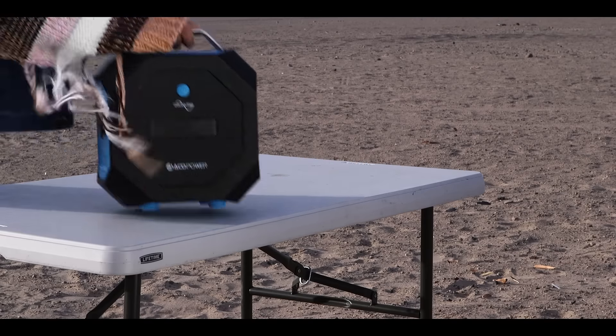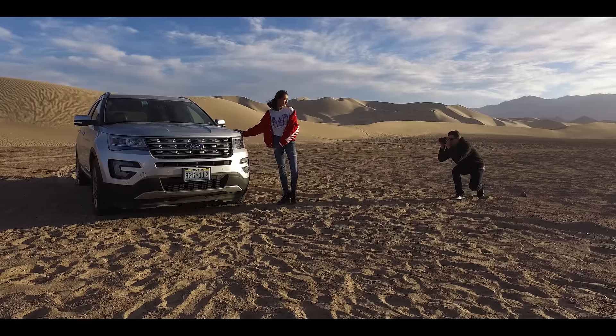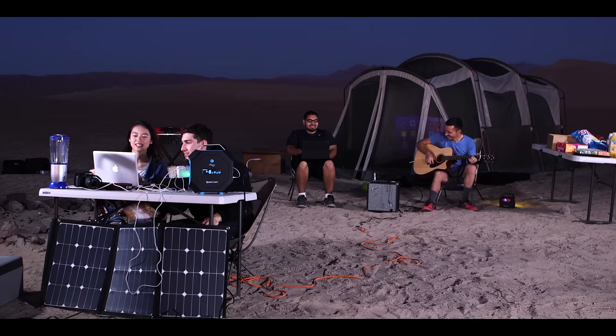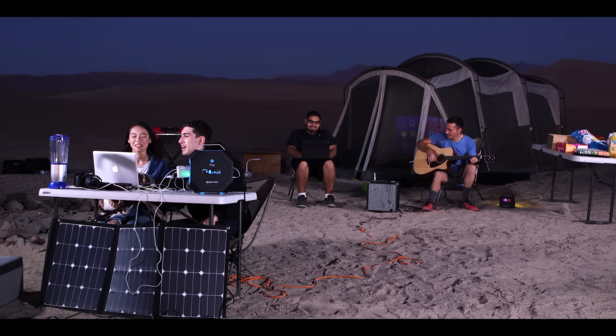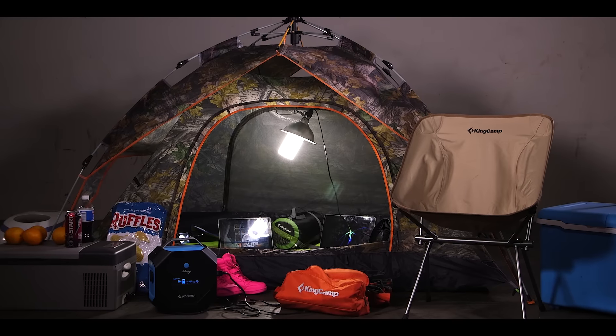Pegasus is the perfect power solution — the best power supply for camping. At ACO Power, our vision is to power your green life. We specialize in power generation, storage, and appliances. With the Pegasus generator, you can be sure that your next experience will be an enjoyable one.